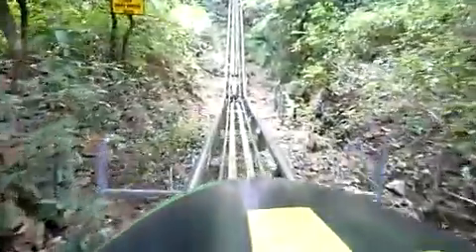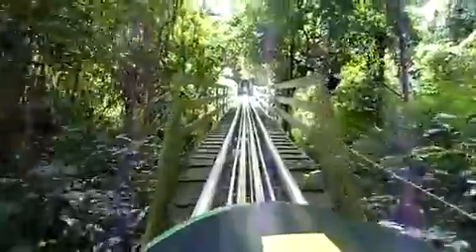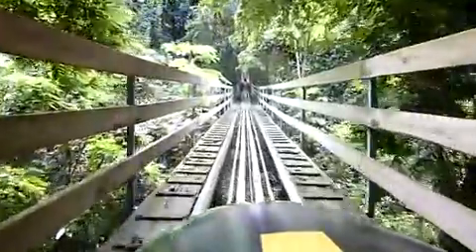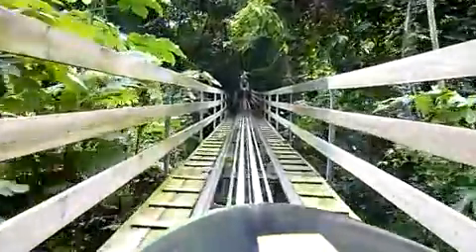Alright, so this was the bobsled in Jamaica. And now we're going back up on the lift hill, which isn't quite as fast, but it's pretty steep. Sorry about the bumpy, bumpy way down.